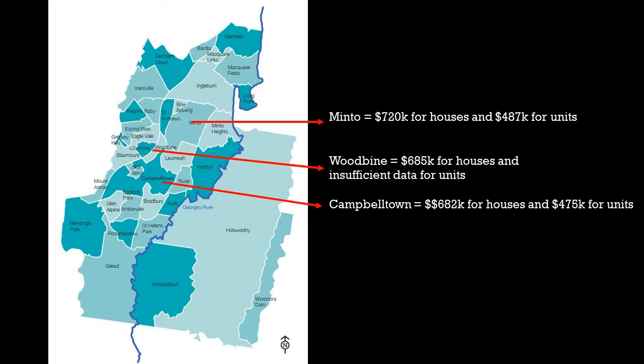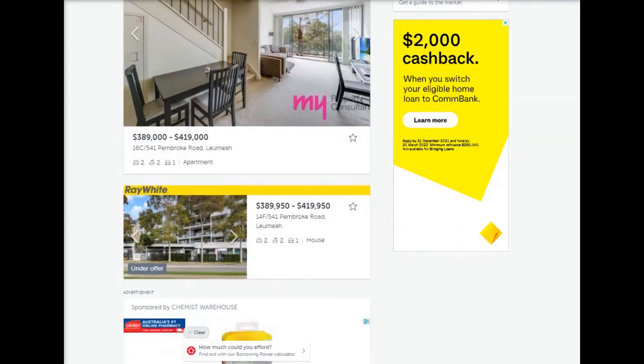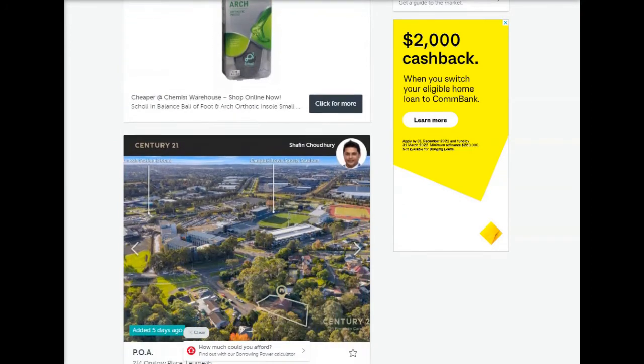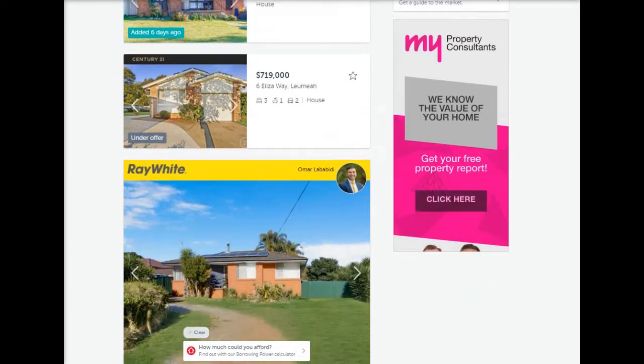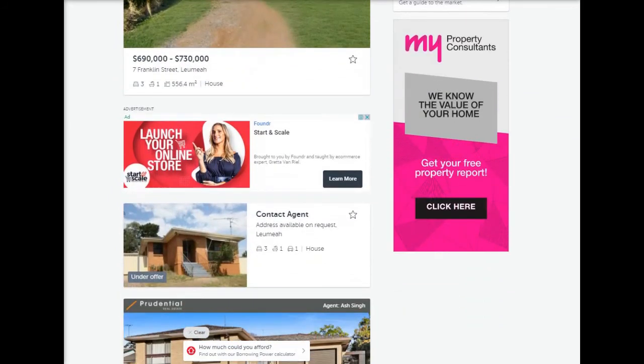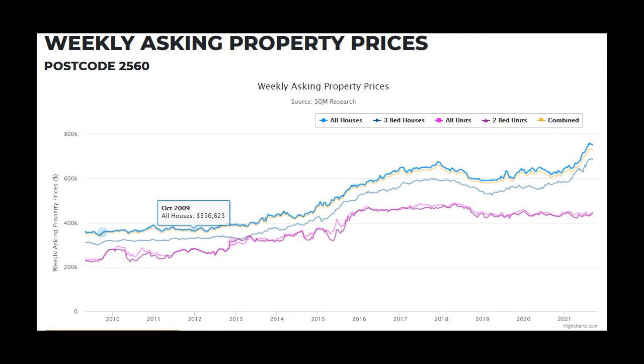Currently, there are 34 properties on realestate.com, but on close inspection, 20 of these are under offer, with 14 for sale. Some of the homes listed are established homes with medium-sized land of above 500 square metres. There are a lot of new home and land packages added to the mix, with land size of around 500 square metres. I found another graph showing weekly asking price, which is inclusive of the current month of September. You can already see that the trend is getting out of the lagging phase of the S-curve, approaching what could be the start of exponential growth, though it's too early to tell as the data is incomplete. But it looks promising.